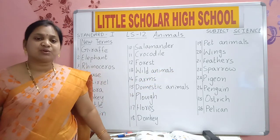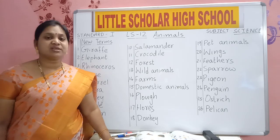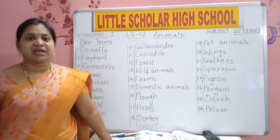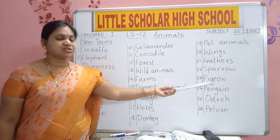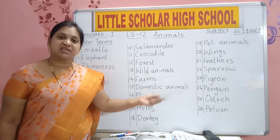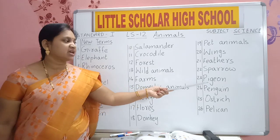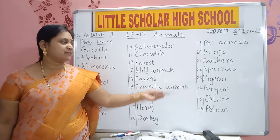S-P-A-R-R-O-W. Sparrow is a bird. P-I-G-E-O-N. Pigeon. We can see sparrow and pigeon near our house.